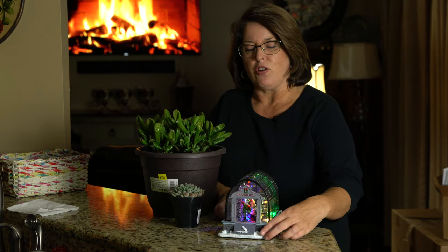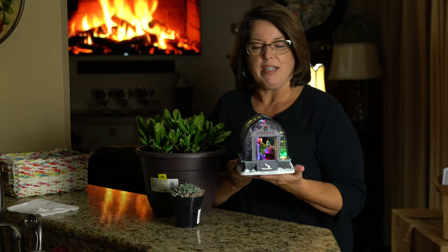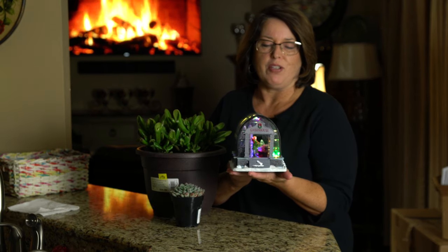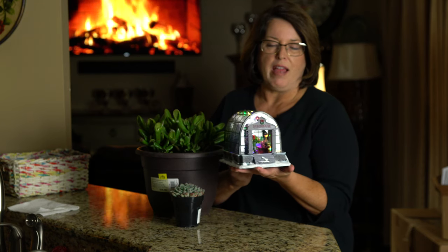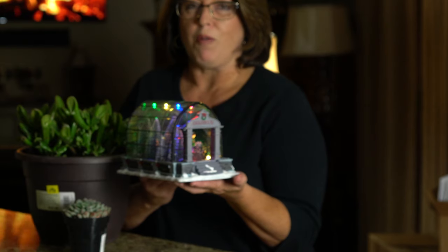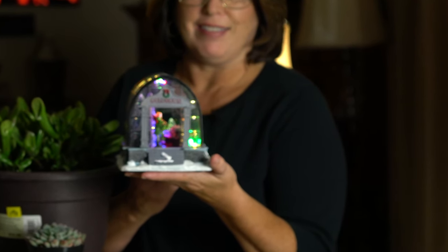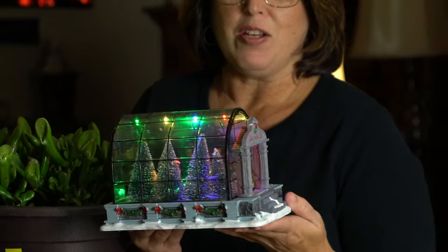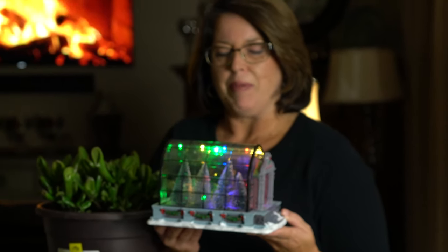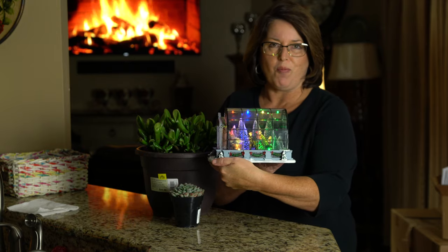Besides the good deal that I got today, I have to show you something that I got as an early Christmas present. I was really excited about this when she showed it to me. My son and daughter-in-law came to have Thanksgiving dinner with us and she brought me a sweet gift. See my little greenhouse? Isn't it perfect? It lights up, it's got little trees in it, it's got people in it. Just adorable — I'm so proud of it.